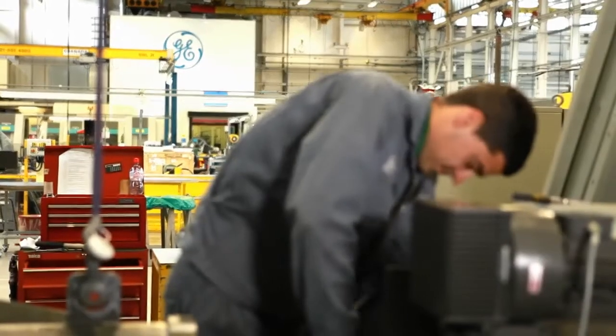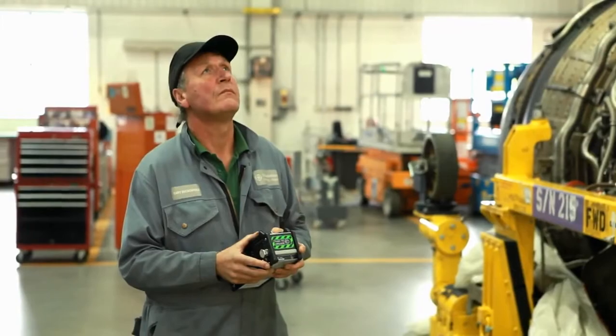We thrive on quality. Quality is our prime concern, and that engine goes back on wing and flies some lucky person off to some sunny climes.